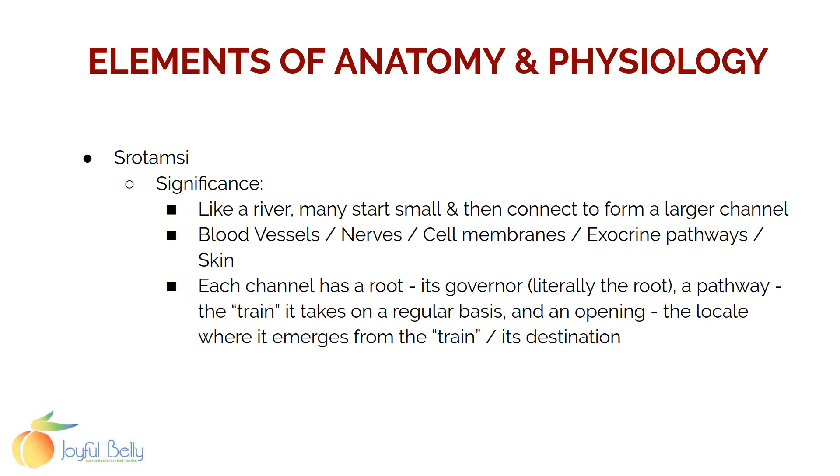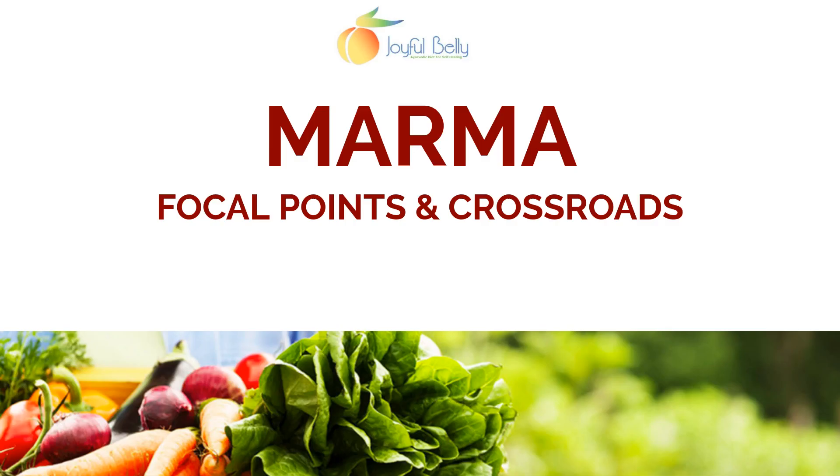Like a river, many of the channels start small and then connect to form larger channels. Your blood vessels work this way, or your respiratory tract — it starts as little air sacs and then collects together into the big bronchial tubes. Every channel has a root, which is usually the governor, and then it has a pathway, and then it has a mouth where it opens and emerges.